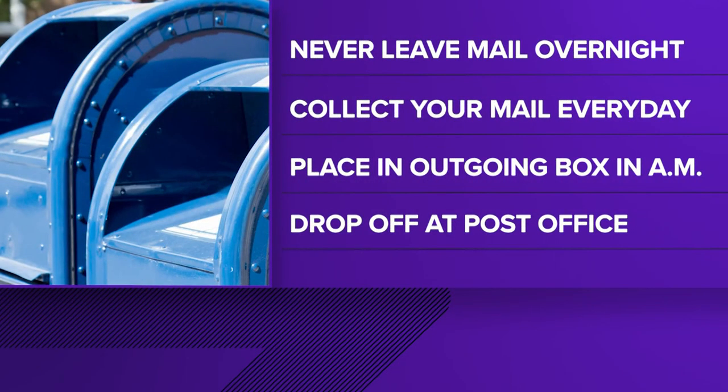USPIS says there are things you can do to prevent becoming a victim. Never leave your mail in the box overnight. Collect it as soon as possible after it's delivered. If you're sending mail out, place it in the outgoing box in the morning as close to the next pickup time to limit how long it sits there. And whenever possible, drop off important mail directly at the post office.